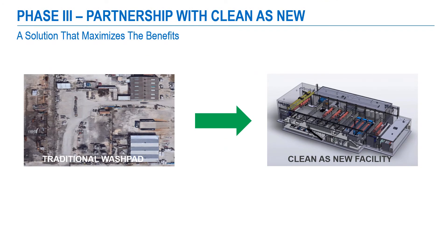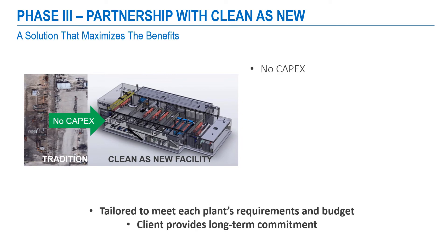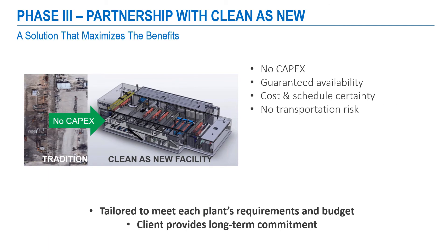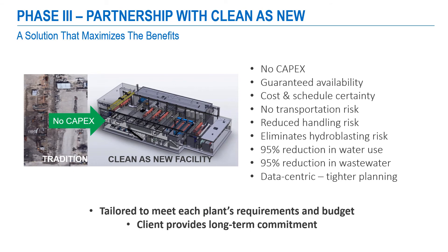Our goal, at the end of the trial period, armed with an analysis of the data collected, is to provide a complete heat exchanger cleaning solution that will replace your wash pad with a dedicated Clean as New facility. This facility will allow you to reap the maximum benefits of our cleaning technology, and we propose to build it at no cost to you. There is no capital expense to adopt our cleaning technology for all your wash pad requirements. A dedicated facility provides guaranteed availability, along with lower, fixed, and guaranteed costs. Because the facility is dedicated to your needs, you have both cost and schedule certainty and no transportation risk. You will also completely eliminate the risks associated with wash pad operation and reduce water use and wastewater generation by over 95%. Our data-centric approach aligns well with digital transformation strategies, allowing better maintenance optimization and tighter planning.